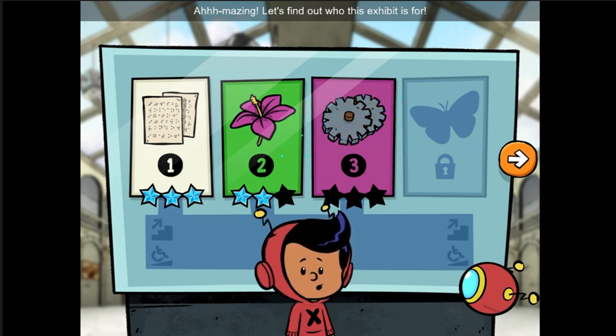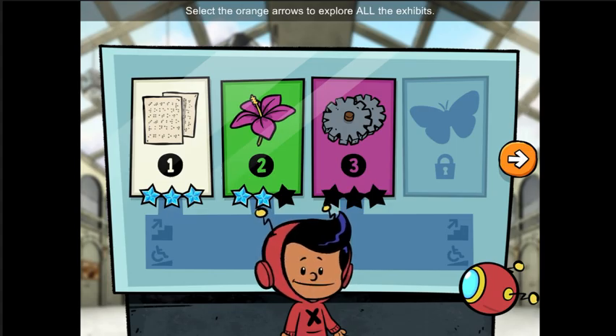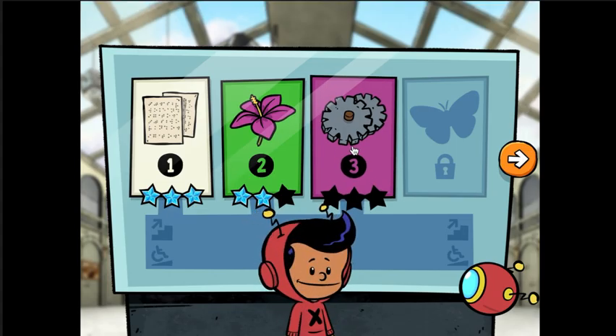Amazing! Let's find out who this exhibit is for. Select the orange arrows to explore all the exhibits. Let's go!